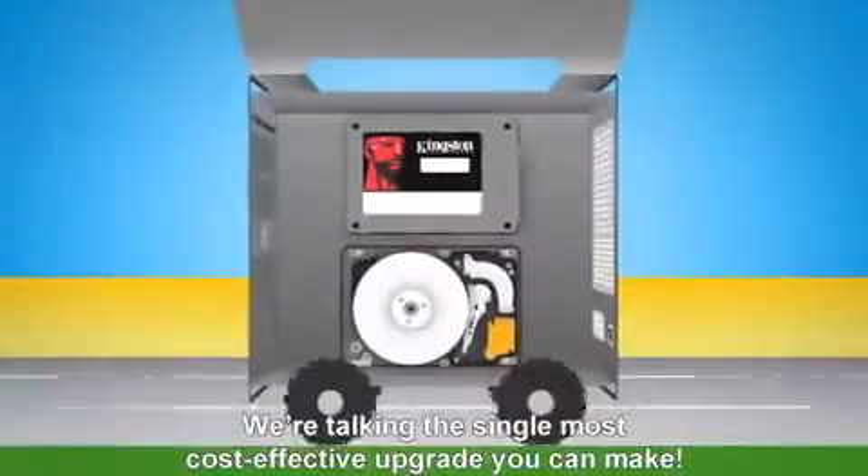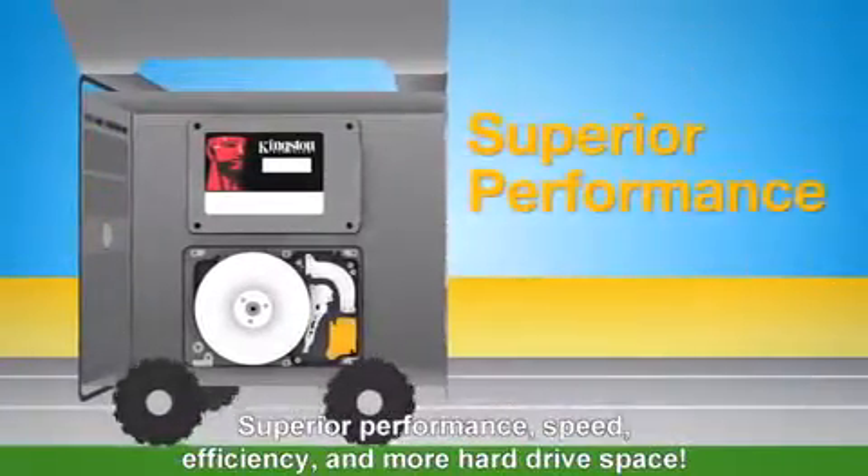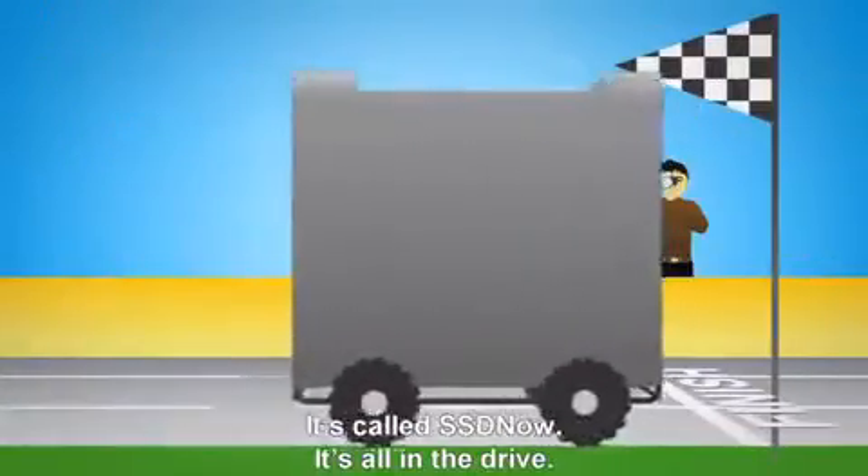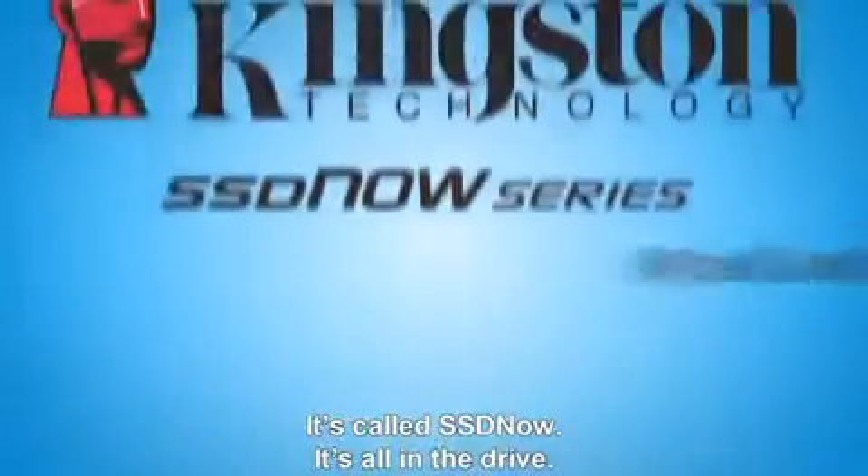We're talking the single most cost-effective upgrade you can make. Superior performance, speed, efficiency, and more hard drive space. It's called SSD Now. It's all in the drive.